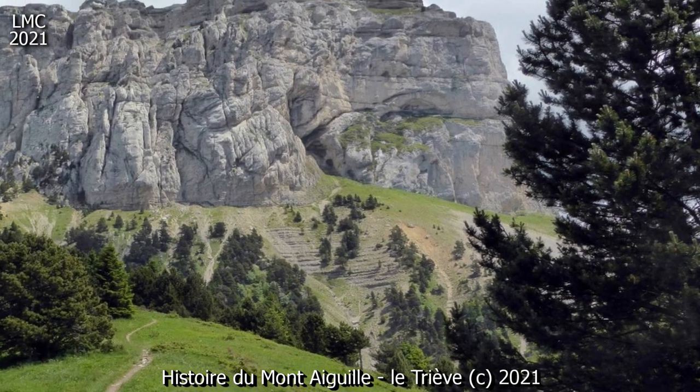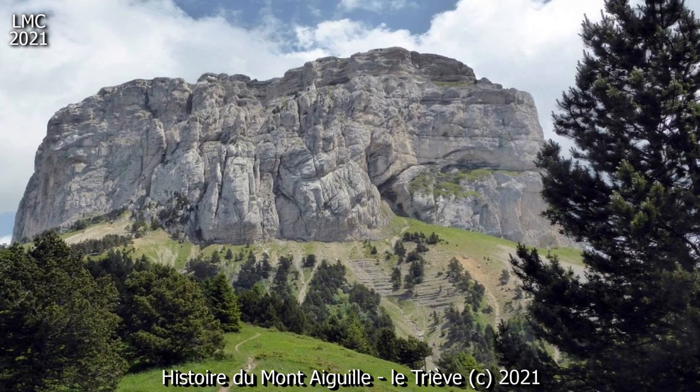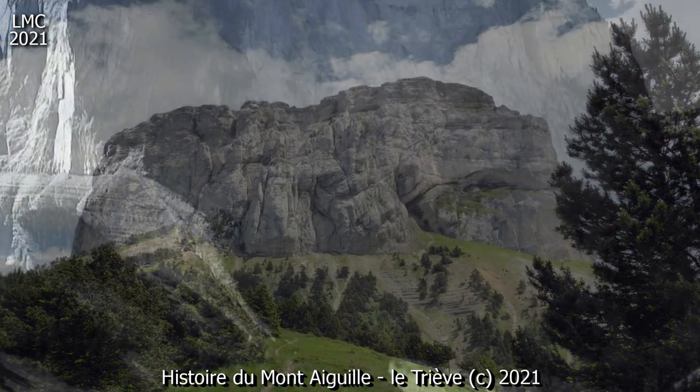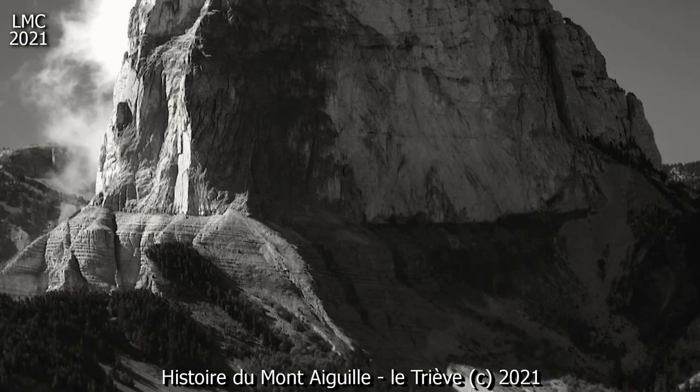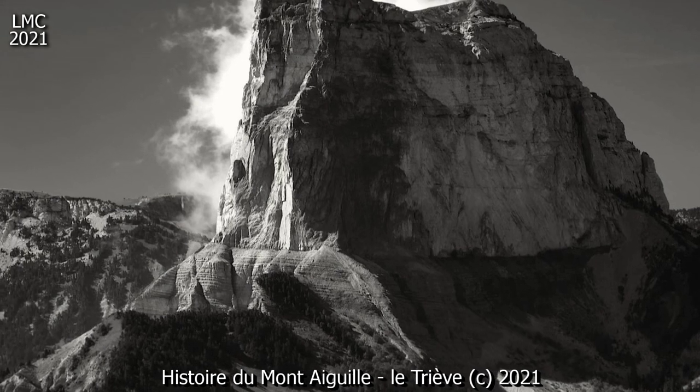Dimensions : Altitude 2087 m, Hauteur du Dôme 1653 m, hauteur du Chico 1837 m, Pilier sud-ouest 250 m, Pilier nord-est 350 m, Longueur 900 m, Largeur maximale 130 m.